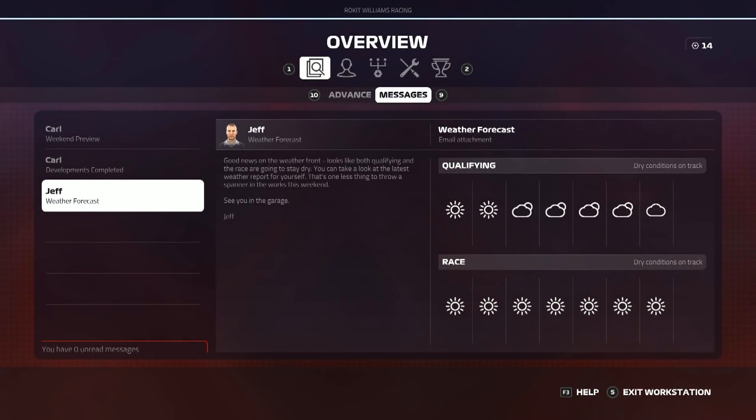Hey guys and welcome back to a brand new episode of my F1 2019 career mode here today for Round 11 of the season for the Hungarian Grand Prix, and pretty much the start of the second half of the season.